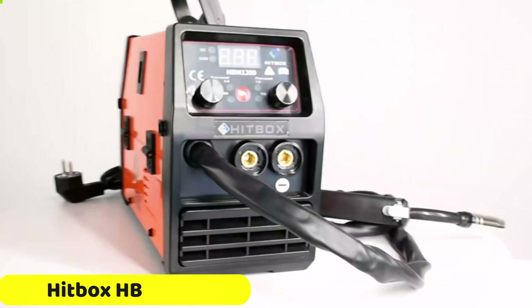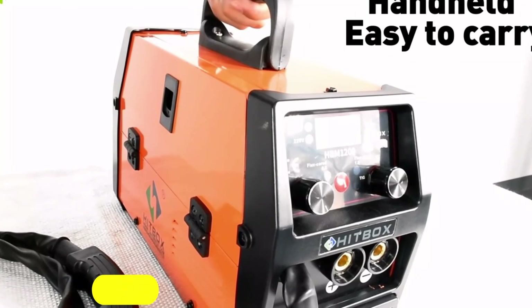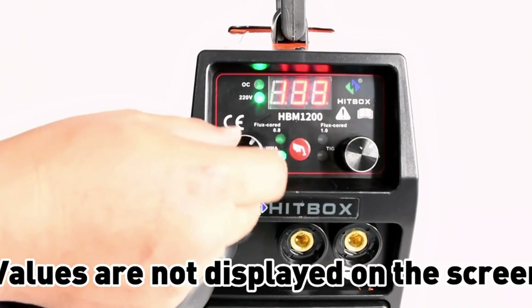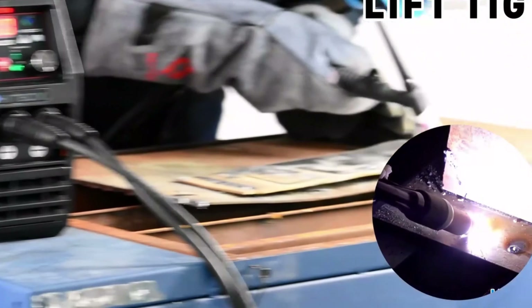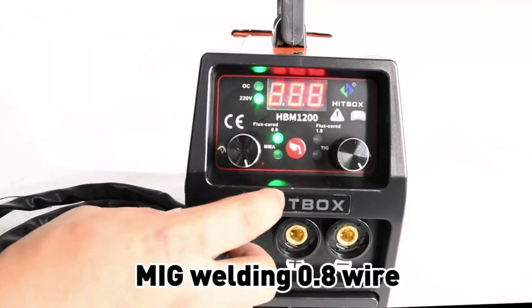Number 4: Cinder Welding Machine. The Cinder welding machine is a versatile welding unit suitable for both beginners and experienced welders. It offers dual-voltage operation, supporting 110V and 220V power sources, and supports gasless MIG welding, carbon steel, and iron welding. The machine also features automatic wire feeding, ensuring smooth and consistent welds for beginners.